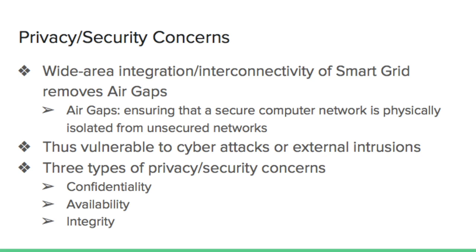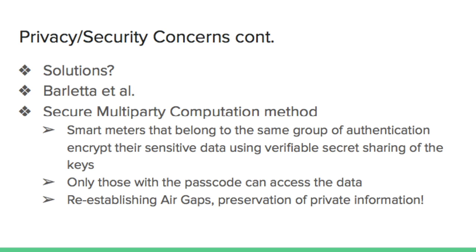One solution suggested by Barletta et al. focuses on restricting access to the smart grid network. They suggested using a secure multiparty computation method, which involves having smart meters that belong to the same authentication group encrypt their sensitive data using verifiable secret sharing of the keys. This way, only those with a passcode can access the data, thereby strengthening the air gaps and better preserving personal data.